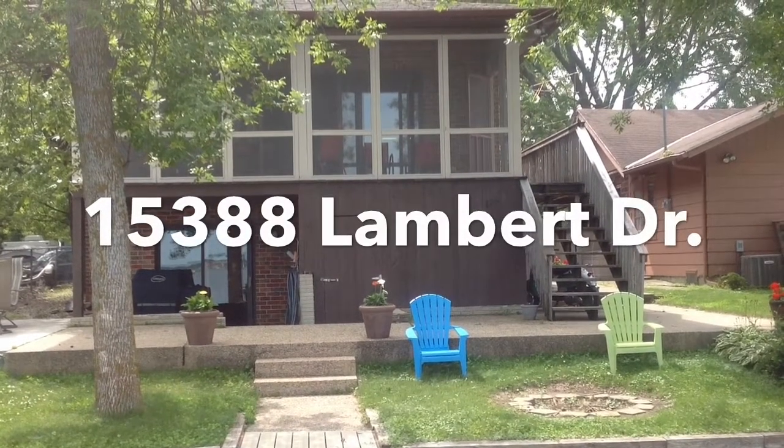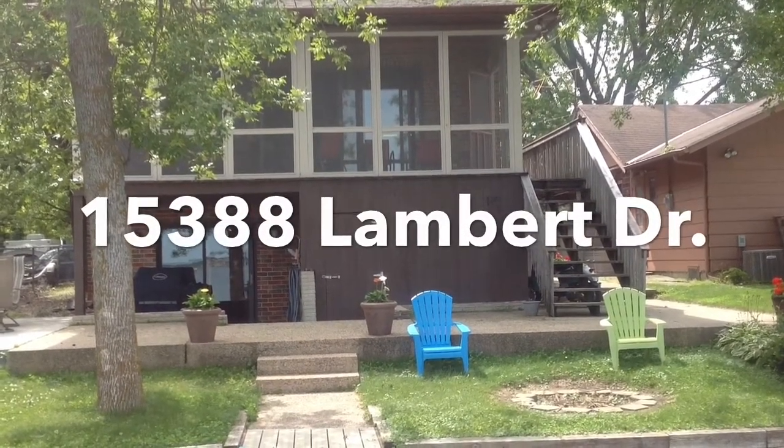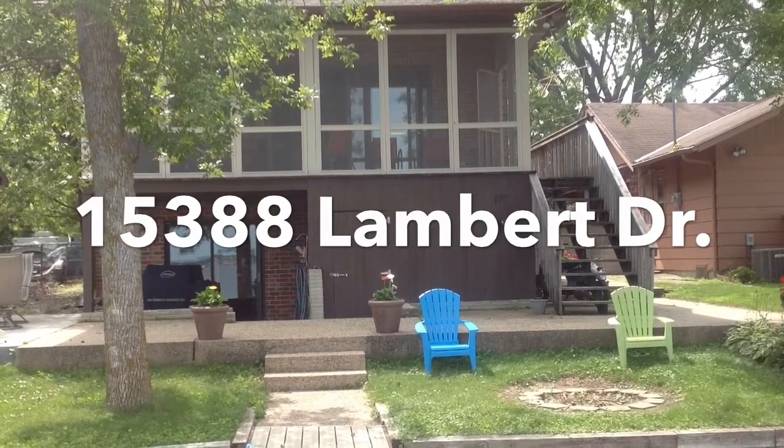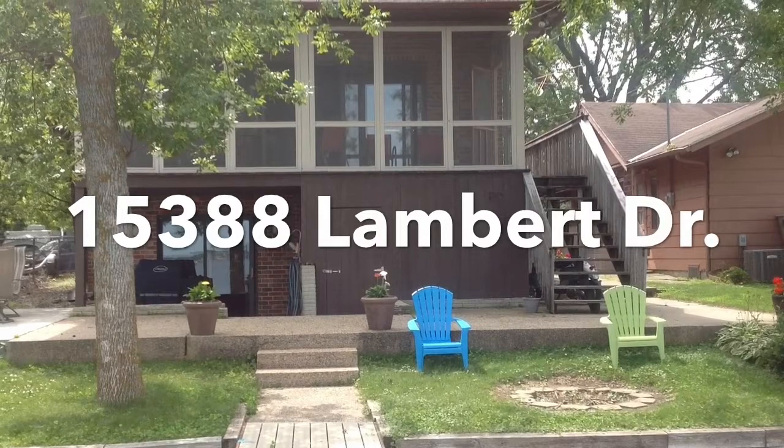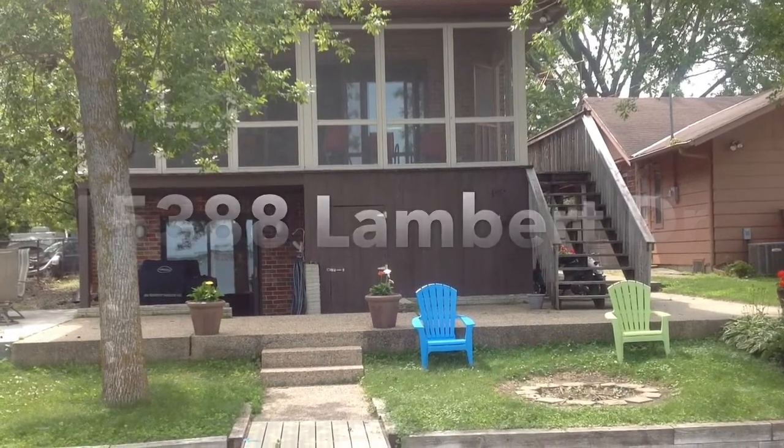Welcome to 15388 Lambert Drive, Clear Lake South Shore in Bayside. The home is currently listed at $595,000. It is a three-bedroom, two-bath home.